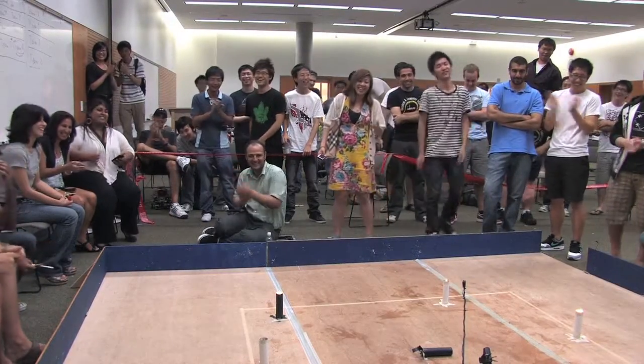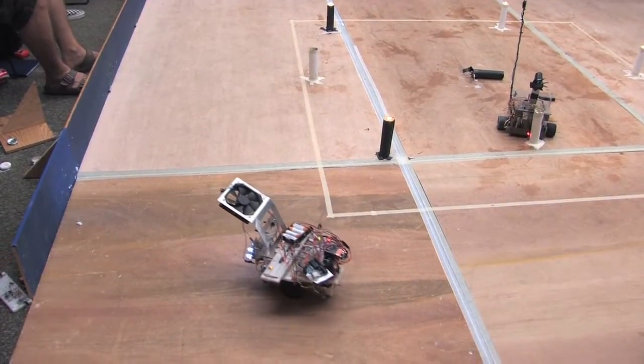The course basically culminates in this one final day where all the robots will compete, and we have several races throughout the day in a tournament format.